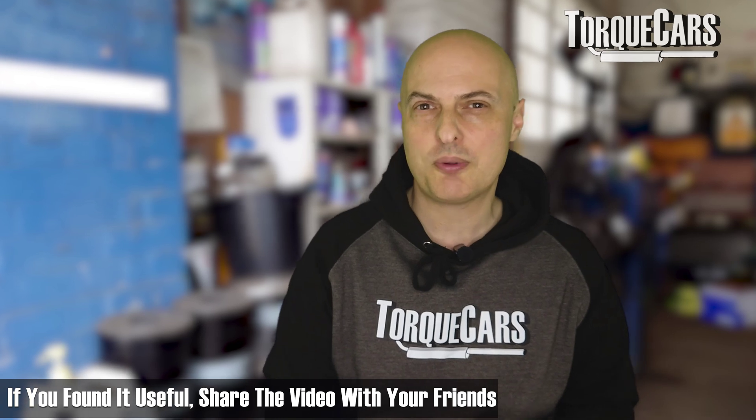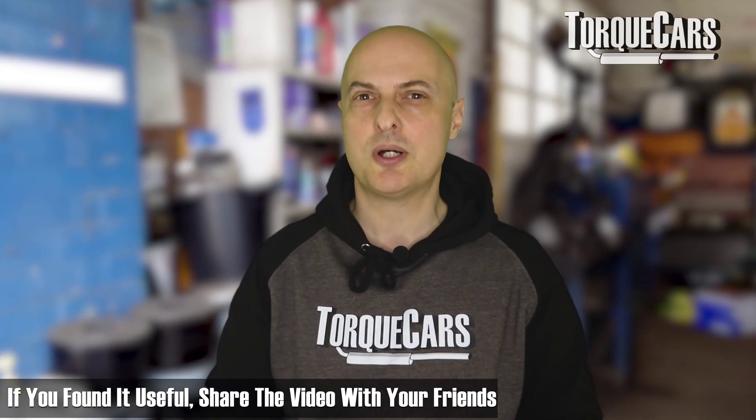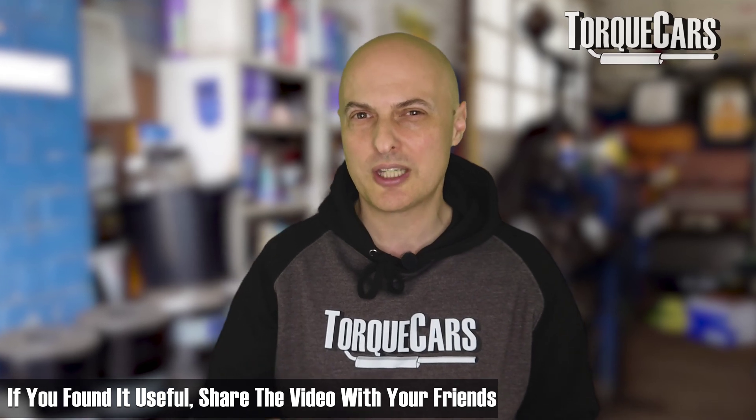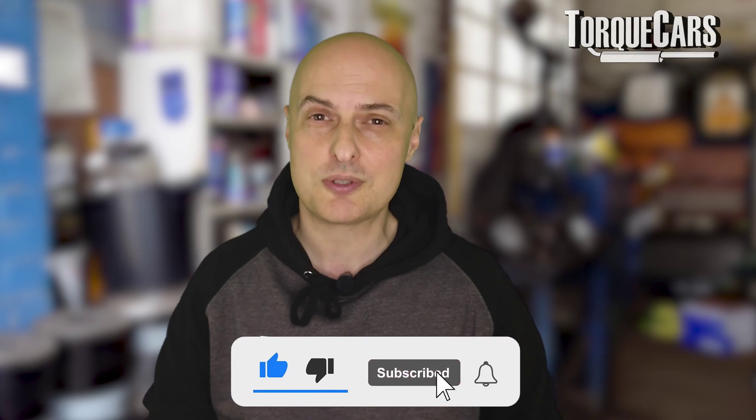Hopefully this video has highlighted some of the key systems involved and helped you understand how the car's idling system works. It's something most people take for granted when they get in the car, but a little bit of knowledge will help you diagnose any faults much more quickly.